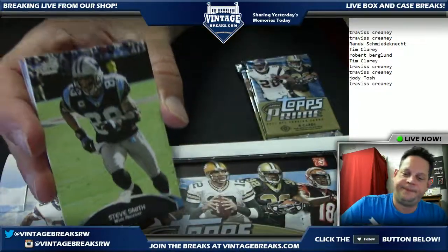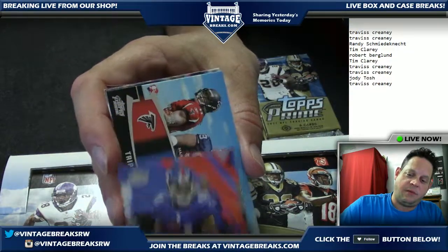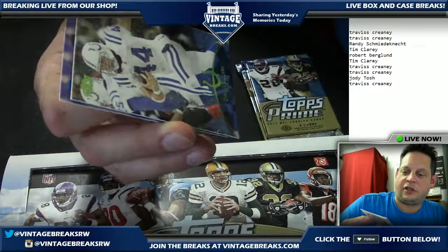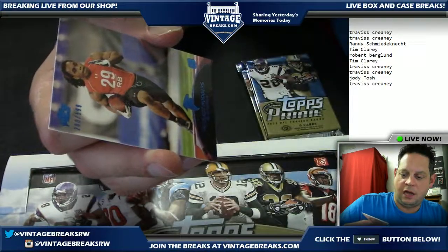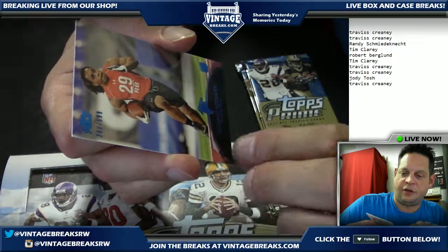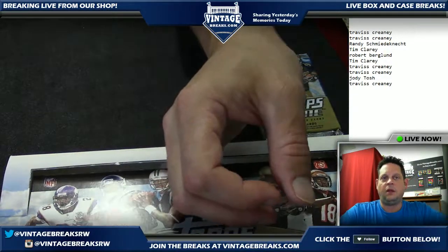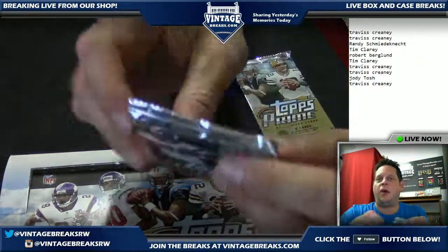Pack number eight coming up, going out to Travis — these are fun. Travis my friend, from across the world, what do you got? A Dallas Clark Topps Prime and a Jacquizz Rodgers running back rookie numbered to 599 — oh, he's starting next week because he's suspended for three games. Wow.